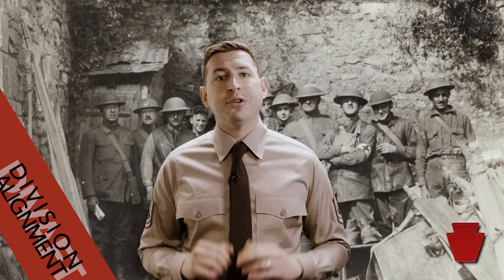Originally formed as the Pennsylvania Division in 1879, the 28th Infantry Division is the oldest division in the entire United States Army. The Iron Division, or Bloody Bucket, earned battle honors along the Marne in 1918 and in the frozen ground of the Ardennes in 1944.